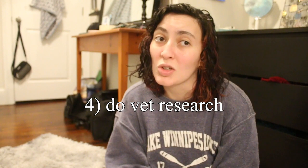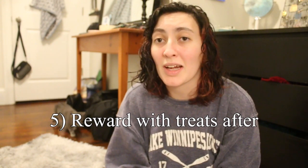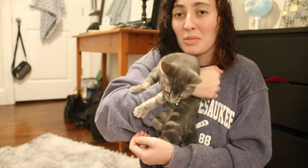Honestly, just try to find a good vet that's nice and quick, and give them lots of treats when they get home. I hope you found this video helpful — if you want to know anything else about getting kittens, ask me some questions down below. I'm proud of them, they did such a good job. Thank you guys, make sure to subscribe!